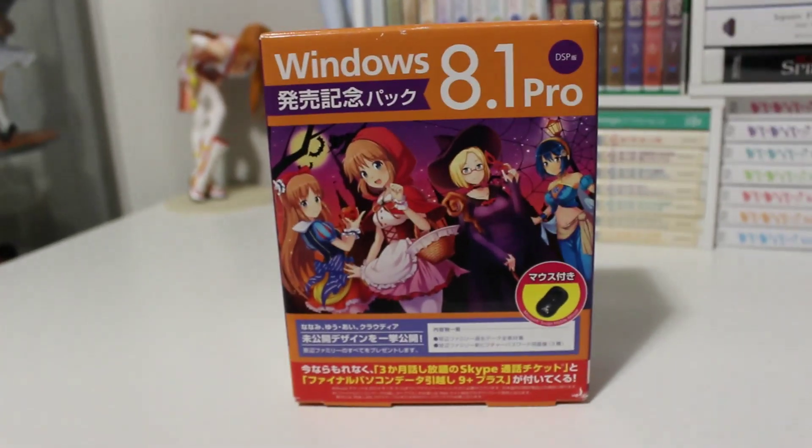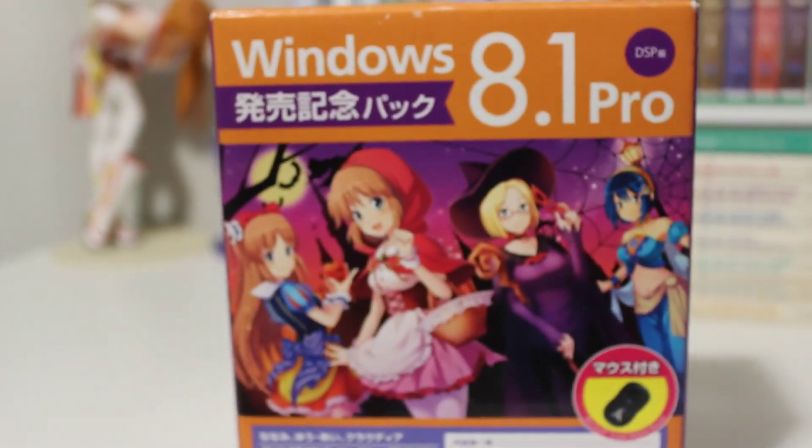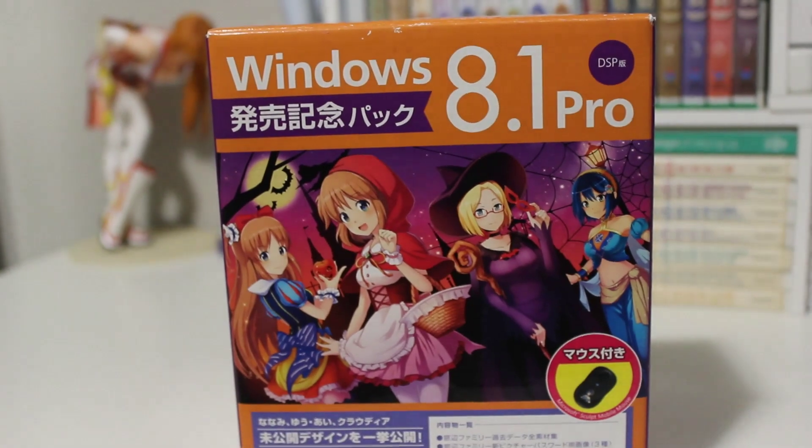Hey everybody, how's it going? Today I wanted to take a look at an interesting little thing that I've had for over a year now, but I haven't actually opened it.